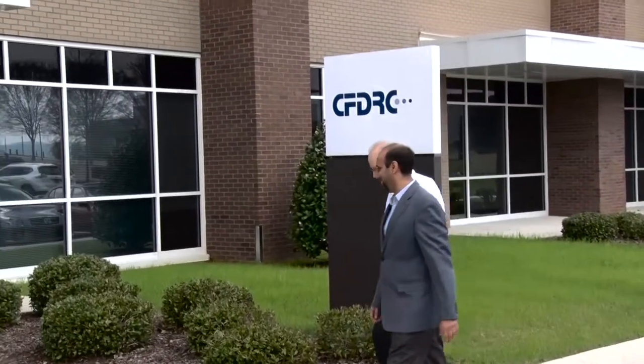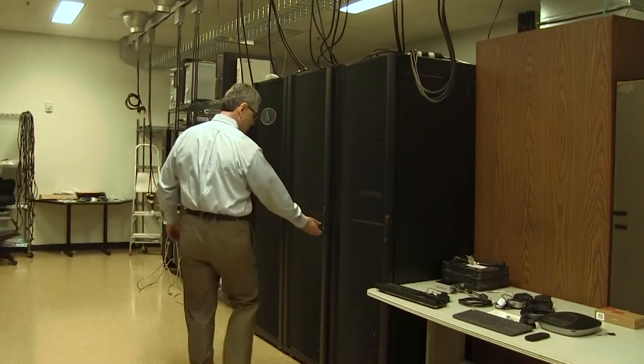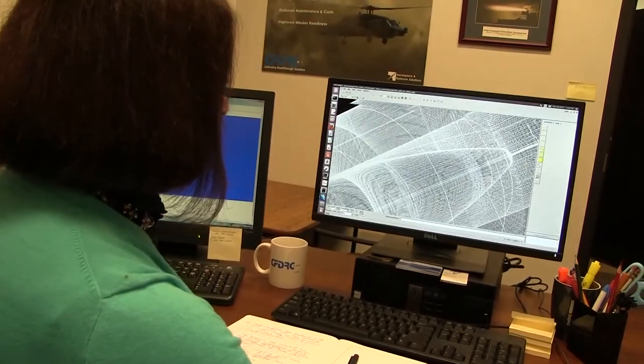Participating in the Air Force SIBER program has been a key part of our growth. We've grown from a small two- or three-person company in a basement to 105 employees and about a $20 million company, largely through Air Force SIBER and other DOD SIBER programs. That's really where we get a lot of the new concepts and ideas, and then we're able to take those to the next level.